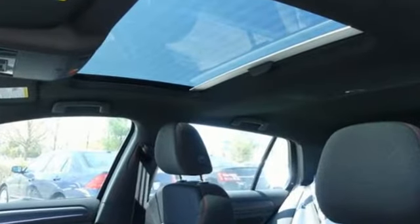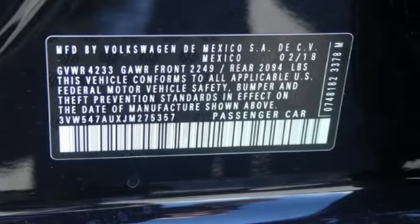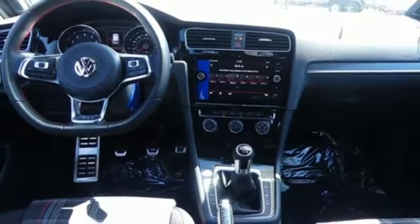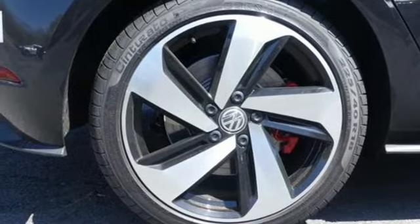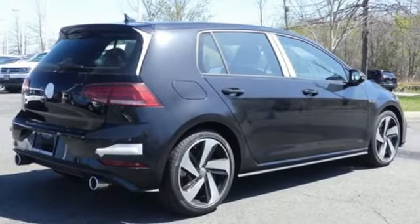It offers a turbocharged engine, sport-tuned suspension, and quality German design comes to play inside this Golf GTI, with features including ambient lighting, heated front sport seats, and a touchscreen sound system. This playful Golf can't help but show off.